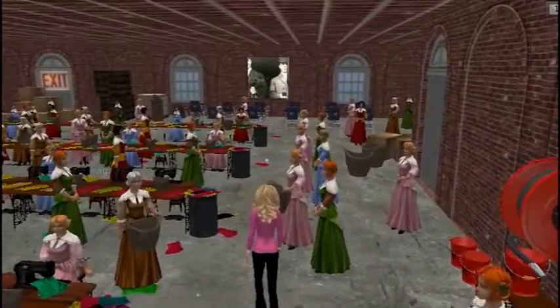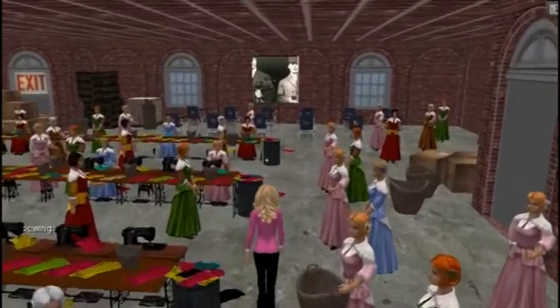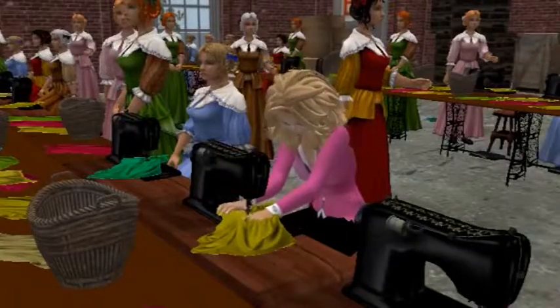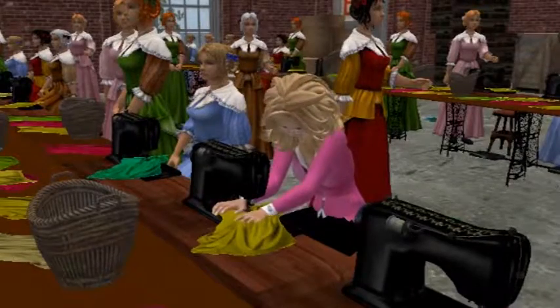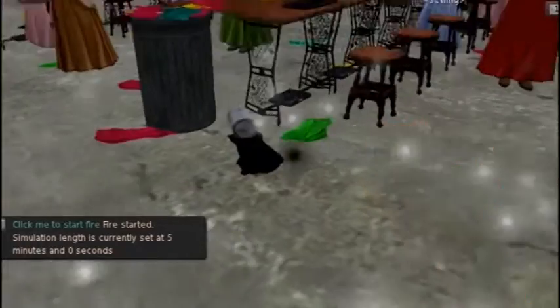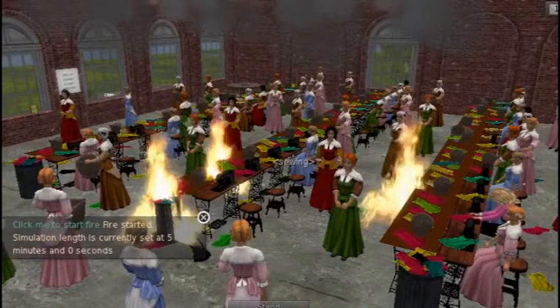This is a simulation of the Triangle Shirtwaist Factory. The students log into Second Life with their avatar and sit at one of the sewing machines and begin sewing. The instructor then activates the simulation of the fire and the students need to find their way out of the building.